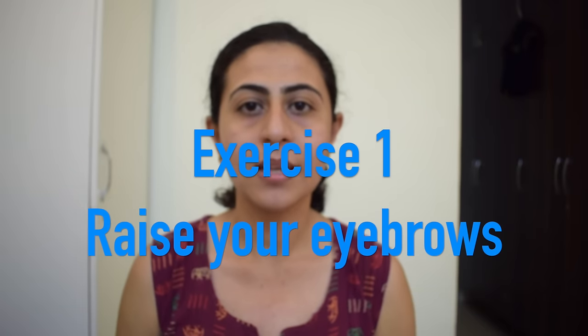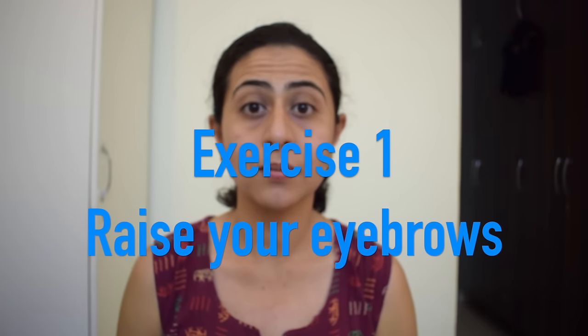Exercise number one is raising your eyebrows. For a person suffering from facial paralysis, you might find it difficult to move or raise your eyebrows from the affected side. To facilitate the movement, you can take the help of your finger and then do the same movement. You can do this for five repetitions.